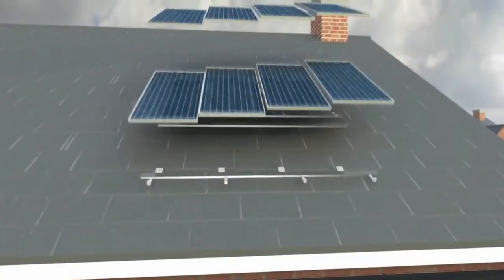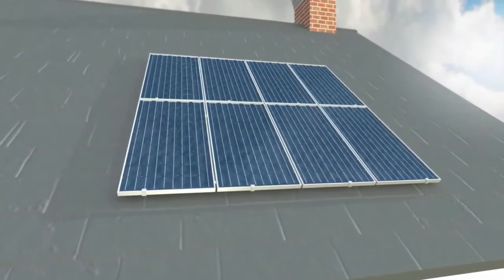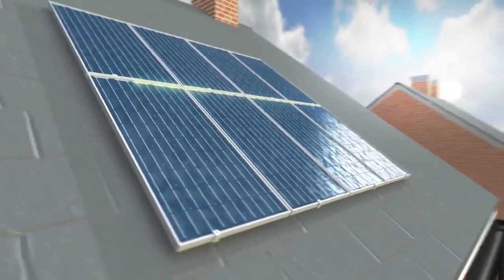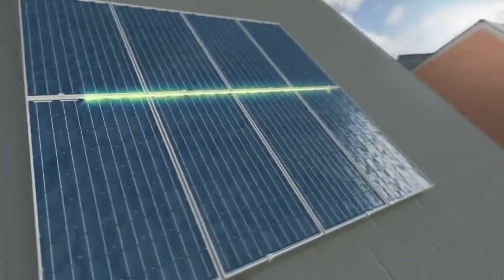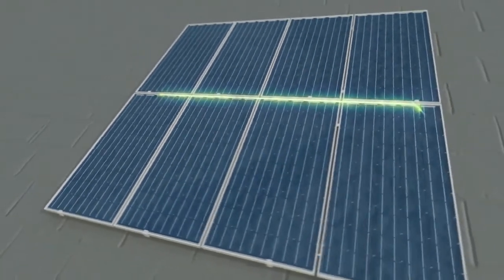Mitsubishi Electric is unique in the world of solar power because it manufactures all of the photovoltaic components itself, and adding an array will help achieve level 5 of the Code for Sustainable Homes. With a totally silent and virtually maintenance-free system, customers can always be sure that they will get an array that works effectively for decades to come.